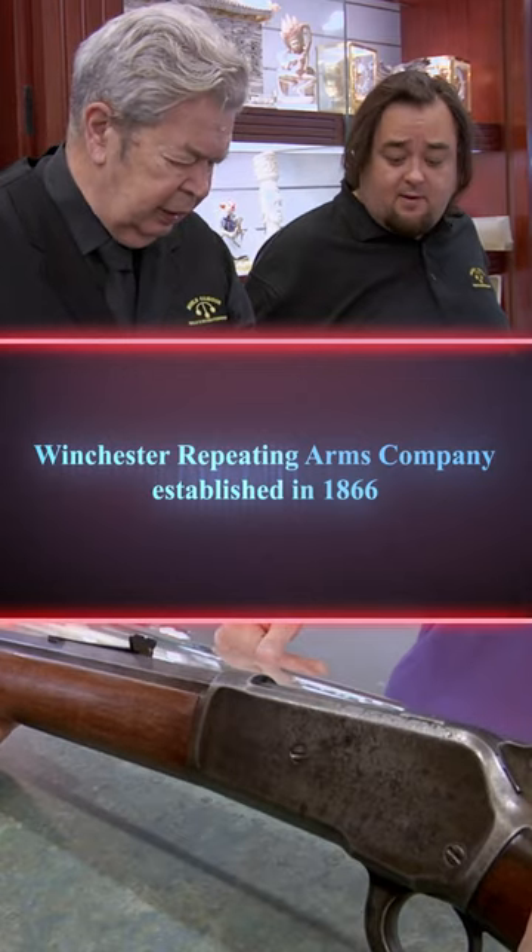I have an 1886 Winchester Buffalo gun. So is this what the Cowboys would have in the Old West, riding around on the back of their horse?